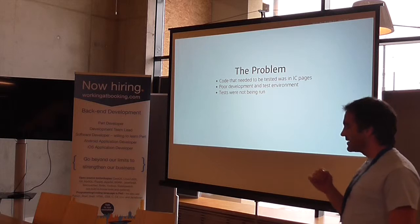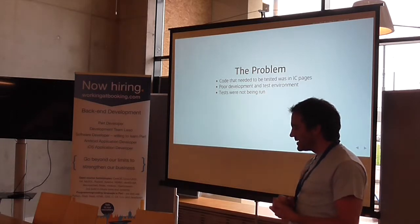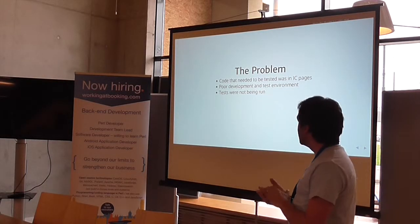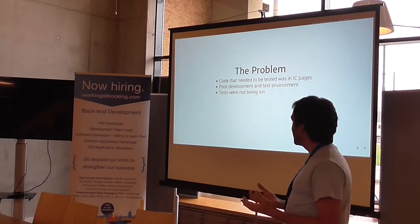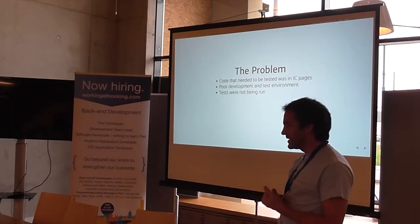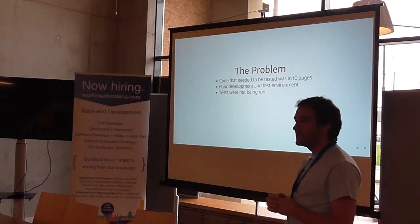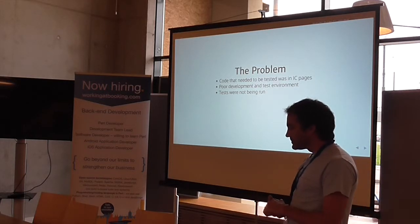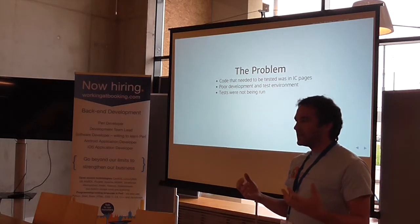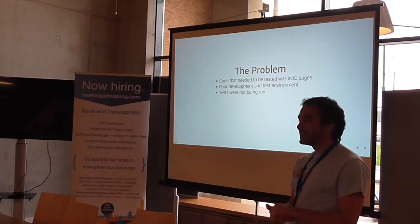The problem was that we needed a better development and testing environment — that was primary. We needed the ability to migrate away from Interchange 5 eventually, but we didn't want to throw anything away. I knew the value of testing, but it was really hard — I would say impossible — to write tests for our current environment. Most of the code that needed testing was in ITL, Interchange HTML templates, meaning you needed an Interchange server and an Apache server in your testing environment running to even test anything. Which we did — but the tests were useless.